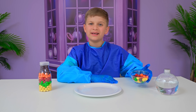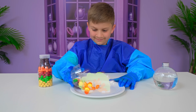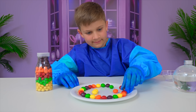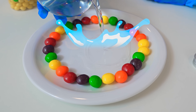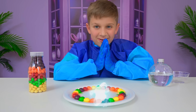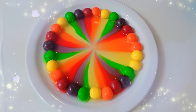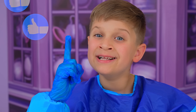My experiment is candy rainbow. Let's start. You put them in rainbow order. Done. Now we pour the water. So cool. Wow! It's a real candy rainbow. Do you like my experiment? Yay!